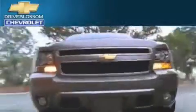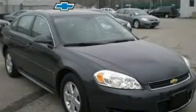Another fine vehicle offered by Blossom Chevrolet. This is a 2009 Chevrolet Impala. It has a 3.5-liter six-cylinder engine and a four-speed automatic transmission.